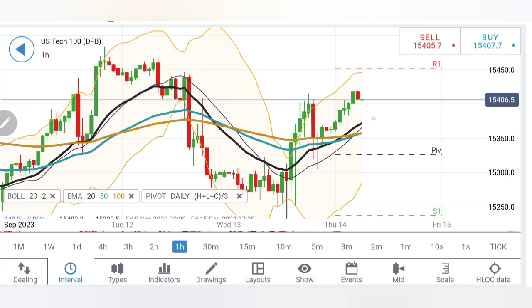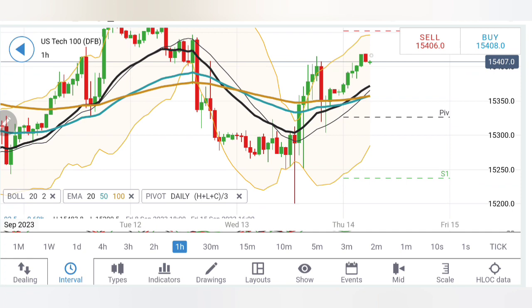Let's start with Tech 100. On the hourly chart, there is a bullish crossover between the moving averages. The 15,350–360 level, which was a great resistance, is now going to be a very good support. This was the resistance for yesterday at 15,300. It has seen a drop towards 15,200 and then seen a recovery.